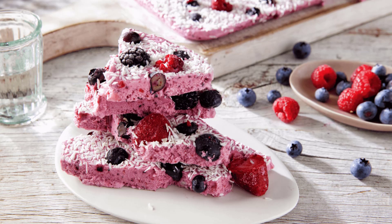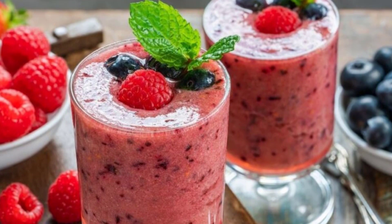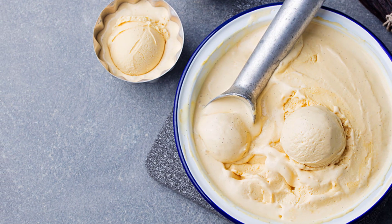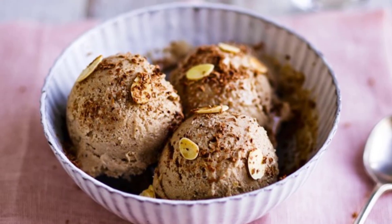Berry-licious frozen yogurt. Craving something cool and refreshing? Our Ninja Blender has got you covered. For this recipe, we'll combine frozen berries, Greek yogurt, a drizzle of honey, and a squeeze of lemon juice. Blend until creamy and voila — you have luscious homemade frozen yogurt that will keep you cool on a hot summer day. Top it off with some fresh fruit or granola for an extra crunch.